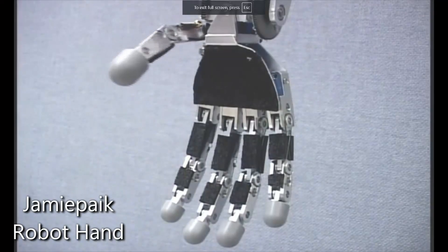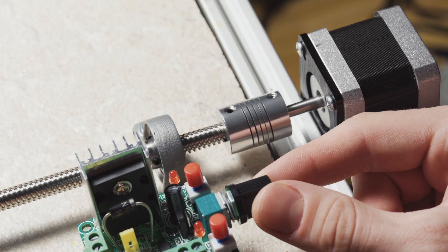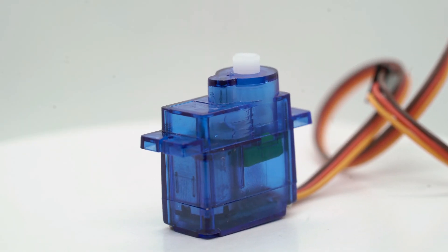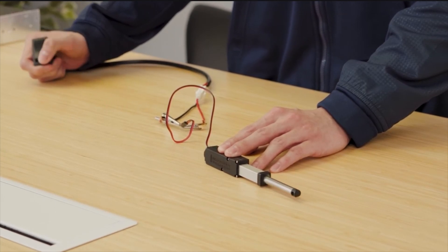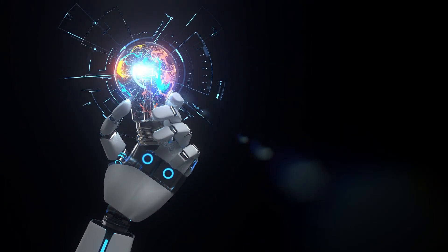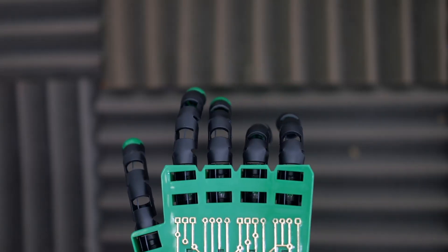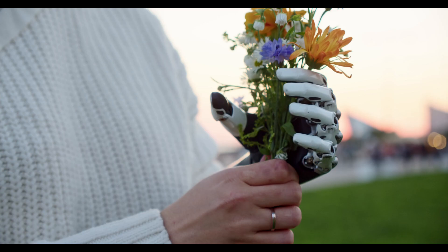Robotic actuation refers to the process of making a robot move or perform tasks, often through motors, servos, or other mechanisms that convert energy into movement. Essentially, it's how the robot gets things done — by turning electrical signals into physical actions, like moving fingers, rotating wrists, or adjusting a grip.